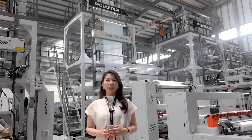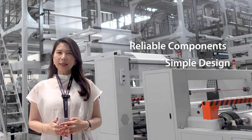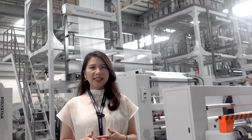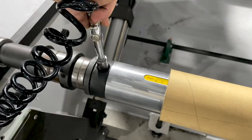They are satisfied with the machines as a whole, including their components, their simple design, and their reasonable price. From the start, they have been on the lookout for a machine manufacturer capable of meeting their specific needs. For that, Polystar excels at customizing our machines to fulfill those requirements.